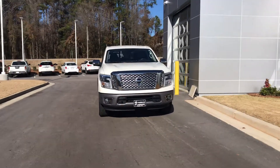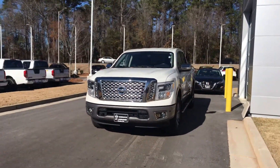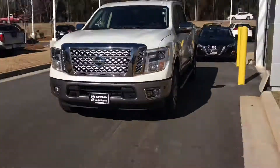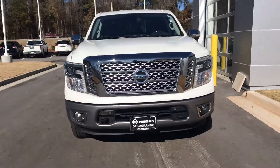Super nice truck, very clean — again, top of the line. As you can see, it has your sonar on the front, so if you're getting too close to an object it'll detect that, as well as your 360 camera.